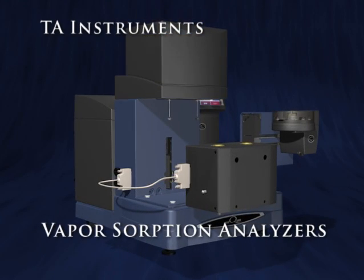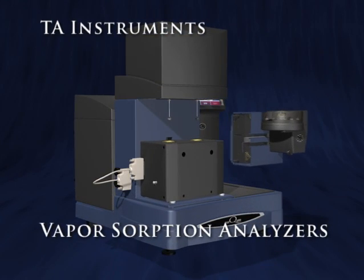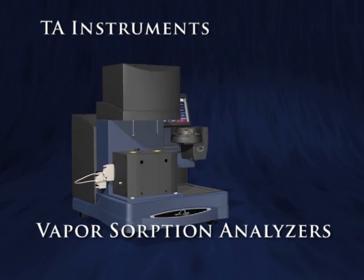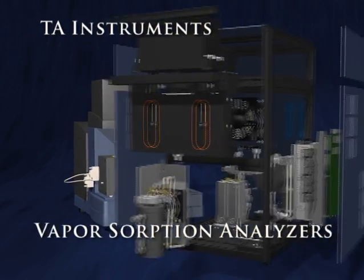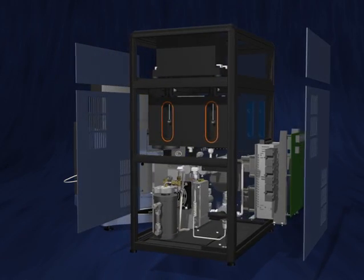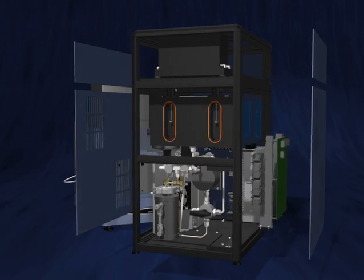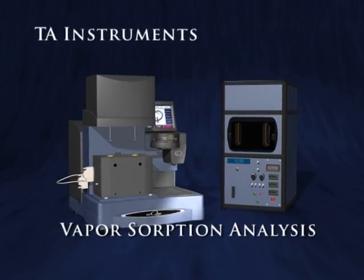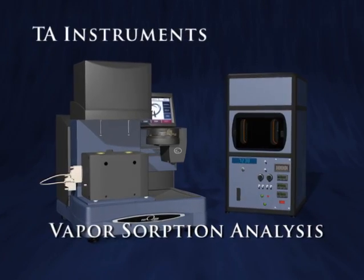TA Instruments' vapor sorption analyzers set the standard for quality, reliability, and productivity. Building on the strength and reputation of VTI technology, combined with the unmatched customer support of our worldwide organization, it's easy to see why TA Instruments is the premier choice for vapor sorption analysis.